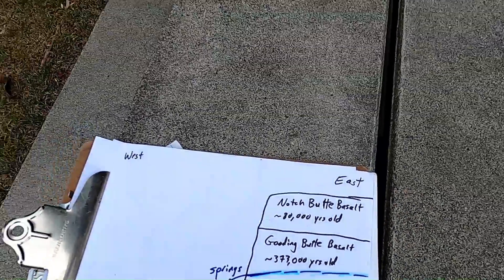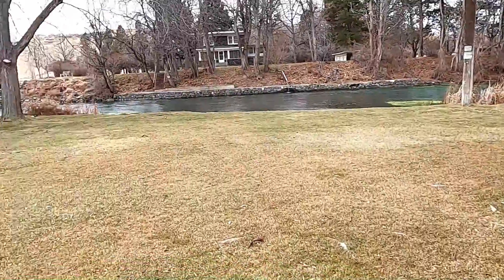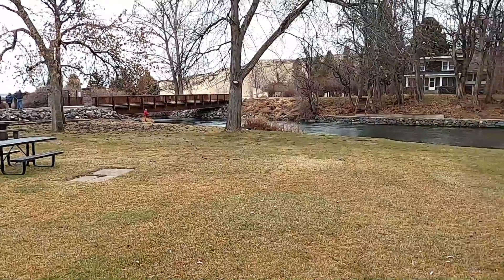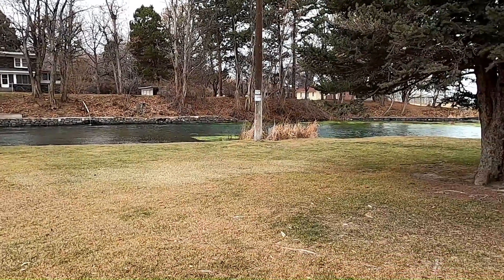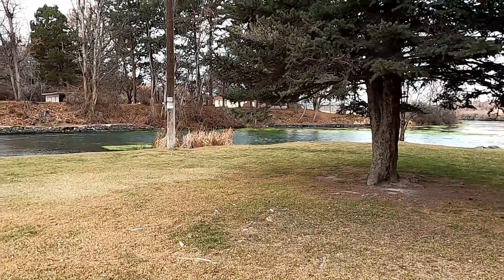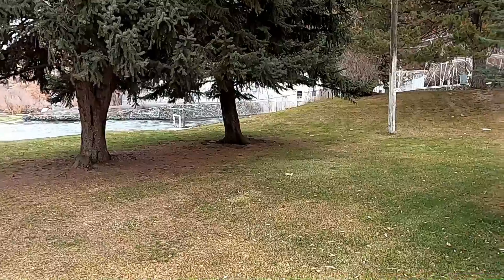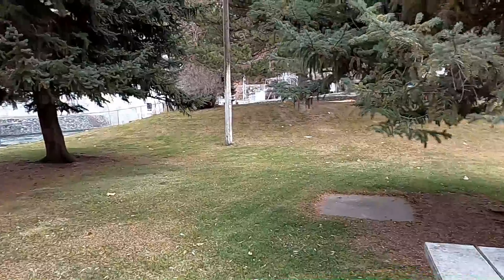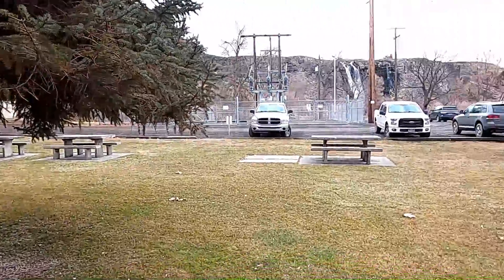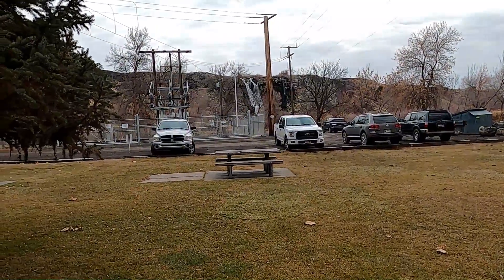So that's a quick overview of what we see down here at Thousand Springs. It's a great place to come recreate in the summer — busy on a Saturday with people fishing, playing in the water, picnicking, that sort of thing. We're going to head up the road now and go look at the actual springs themselves, where you can get a closer look at the groundwater and the rock types.